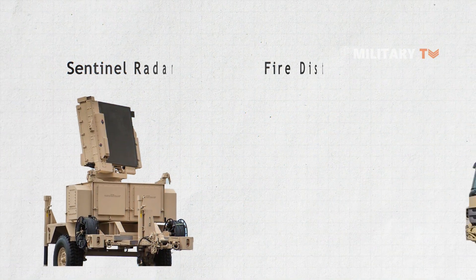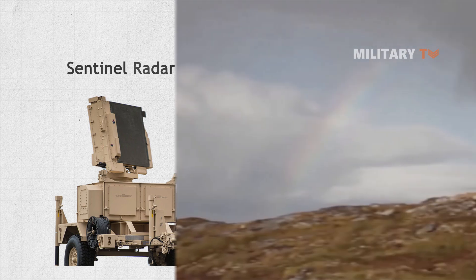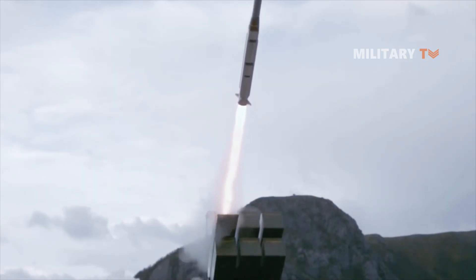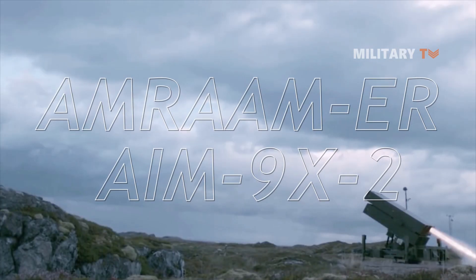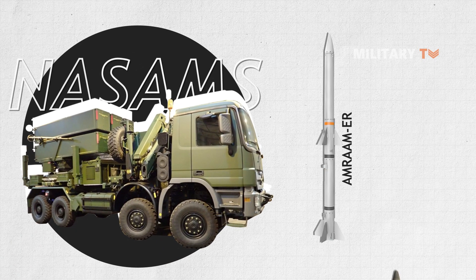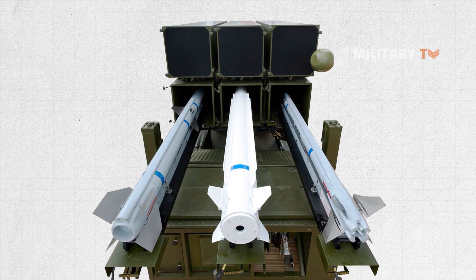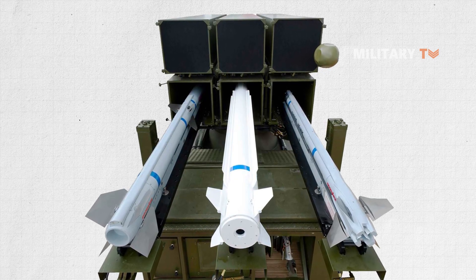Sentinel Radar and Kongsberg's Fire Distribution Center comprise the system. The most current capabilities showcasing NASAMS' pattern of progression are the Advanced Medium-Range Air-to-Air Missile Extended Range Variant, or AMRAAM ER, and the AIM-9X-2. The AMRAAM ER greatly increases NASAMS' engagement volume, whilst the AIM-9X-2 is suited for shorter ranges. Adding numerous missiles demonstrates the architecture's flexibility and capacity of NASAMS to offer new capabilities to counter current and future threats.